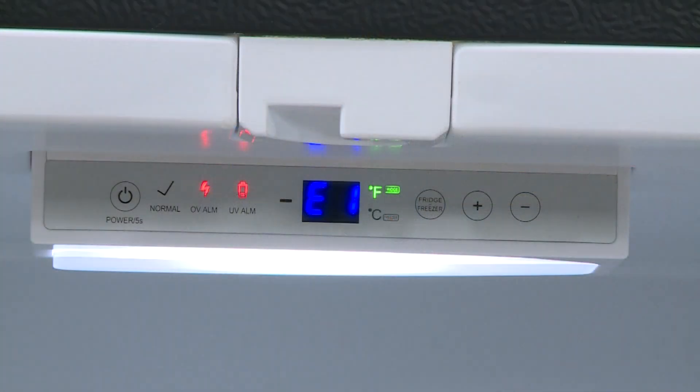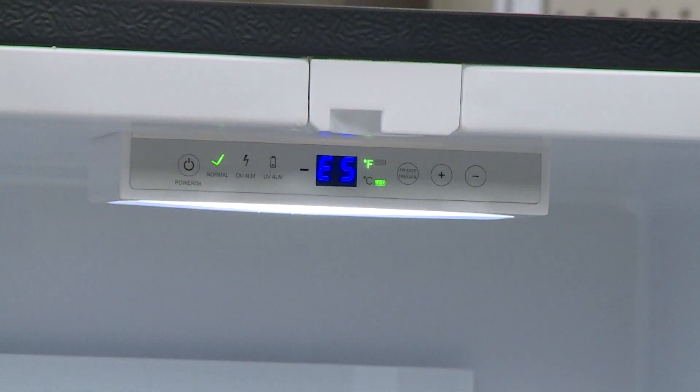The most common cause of an E5 error is insufficient or fluctuating voltage. Since this refrigerator is designed to operate within a 10.4 to 15 volt direct current range, any spikes or dips outside this range can prevent the compressor from starting. In most cases, if the voltage is too low or too high, the system will trigger an E1 error code. But if the voltage is inconsistent or fluctuating, an E5 error may appear first.